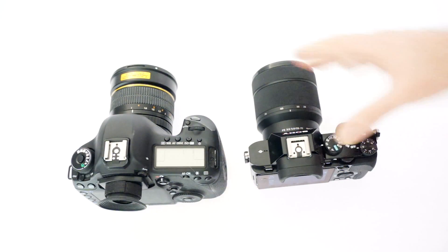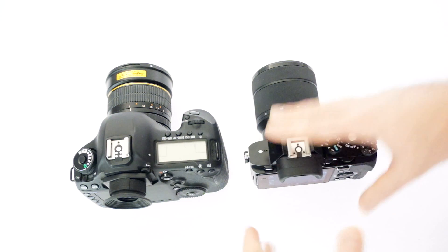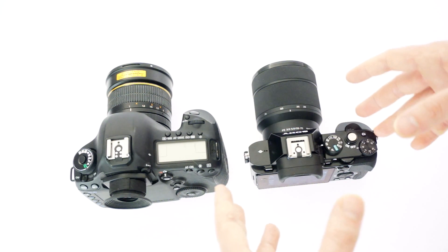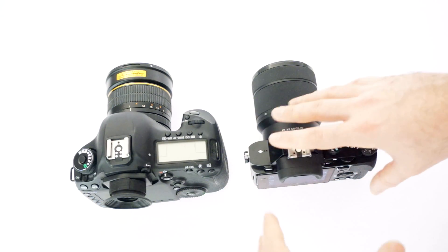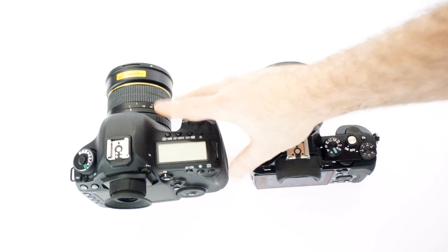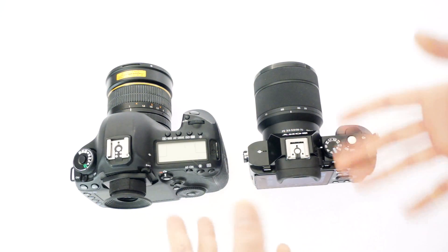The 5D Mark III is more of an upgrade. There's a lot of things that it does better. It is about twice the price of this, and there's a lot of things that it improves on. But also, this a7 does a lot of things better than the 5D Mark III. But still, I figured it was more of an upgrade, especially because of the price.